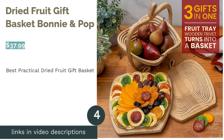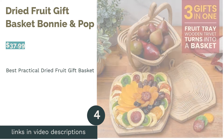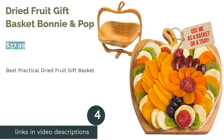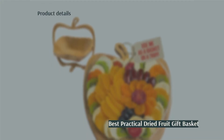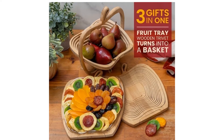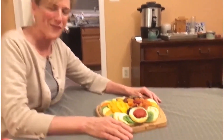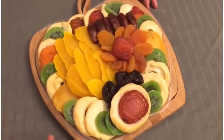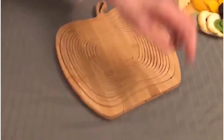The next product in our list is the Dried Fruit Gift Basket by Bonnie & Pop. Pros: includes a variety of dried fruit; vegan, dairy-free, gluten-free, kosher, and halal; comes with an apple-shaped tray that turns into a basket. Cons: dried fruit variety is fairly common. This adorable gift set features an array of dried fruit that comes on an apple-shaped tray that converts to a reusable fruit bowl.